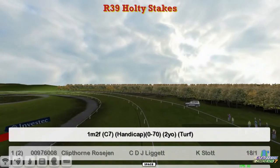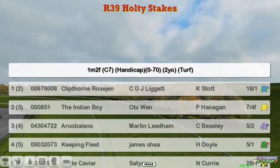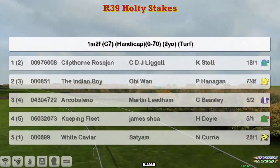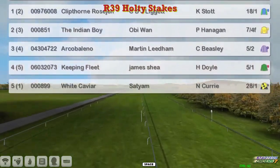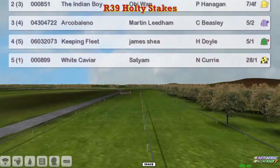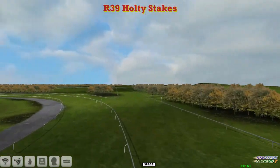at the top we've got Kip Thorne Rosegen for CDJ and Liggett going for a quickfire double. The Indian Boy for OB1, Arco Bellino for Martin Lidham, Keeping Fleet for James Shea, and White Caviar for Satyam. So all five should take home a little bit of prize money, though there'll not be a lot of it in this 0-70.